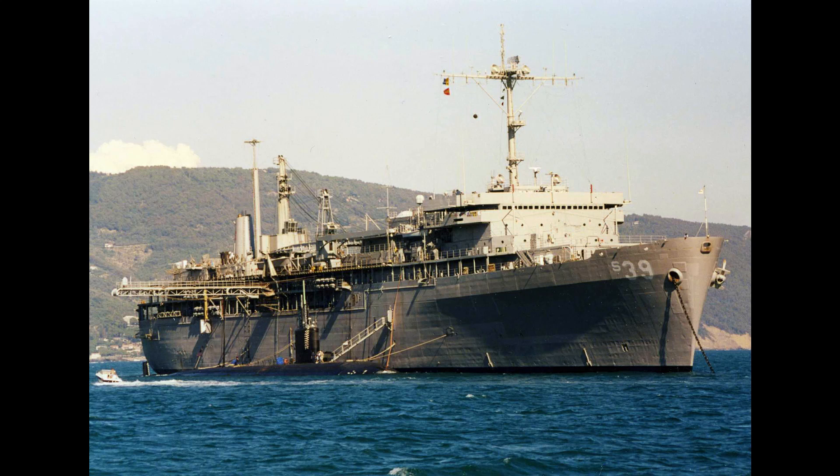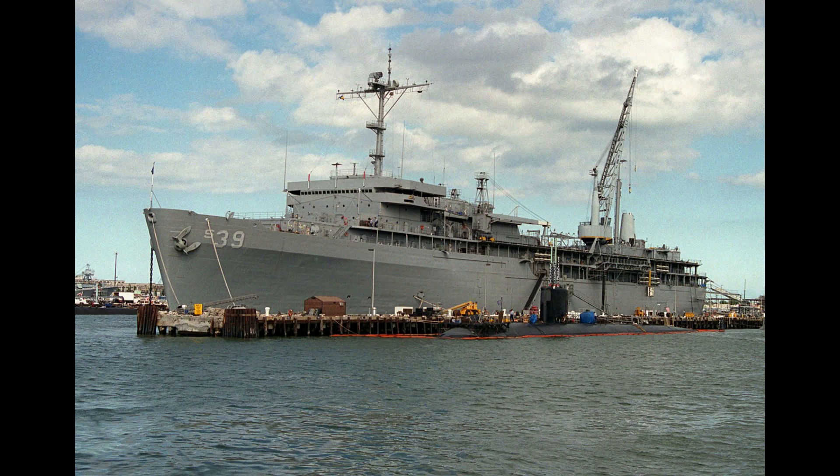USS Emery S. Land is a United States Navy submarine tender and the lead ship of her class. She was named for Admiral Emery S. Land. The ship provides food, electricity, water, consumables, and spare parts.